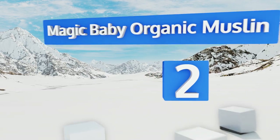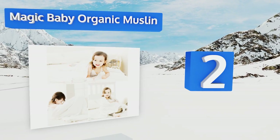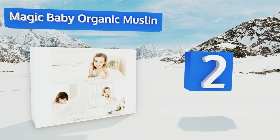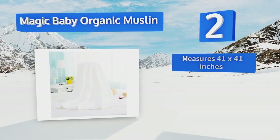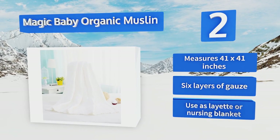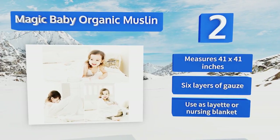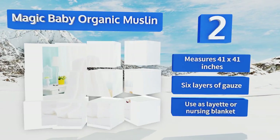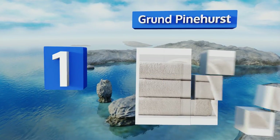At number 2, the naturally hypoallergenic and antibacterial Magic Baby Organic Muslin is exceedingly soft and gentle on delicate newborn skin, but it's also large and absorbent enough to bundle up active toddlers after they've had their fun in the bath. It measures 41 by 41 inches and features six layers of gauze. It can also be used as a play mat or a nursing blanket.